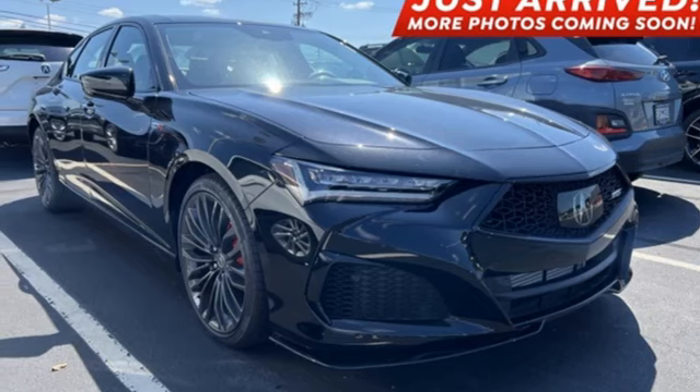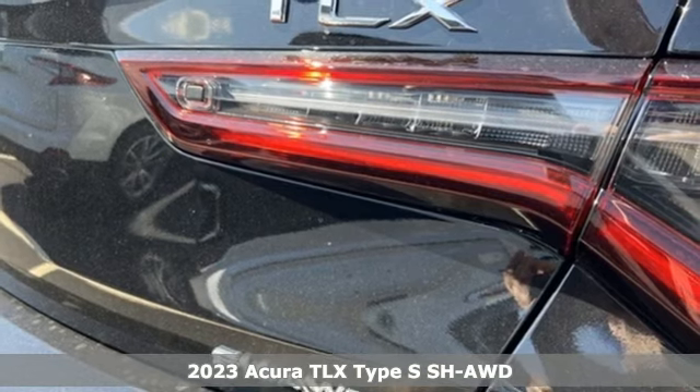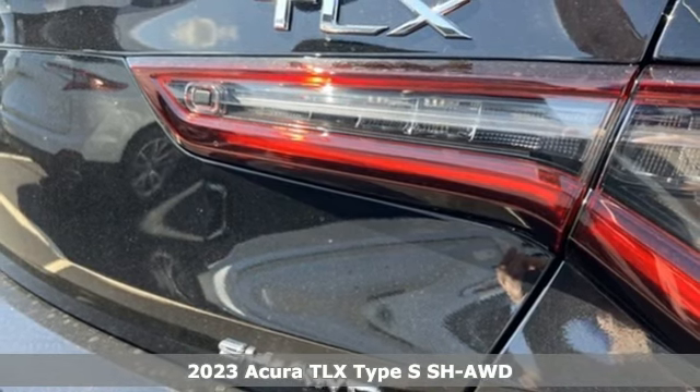Here's a 2023 Acura TLX. At Acura, we manufacture exhilaration so you don't have to.